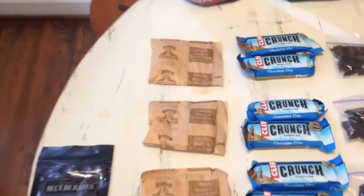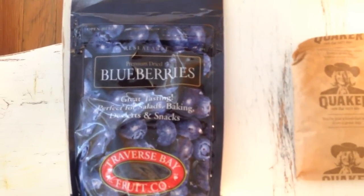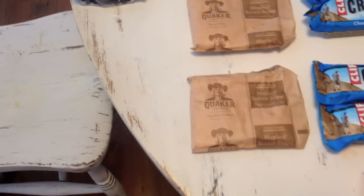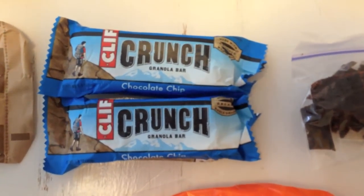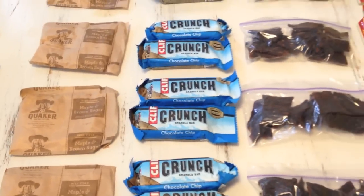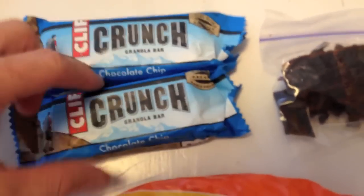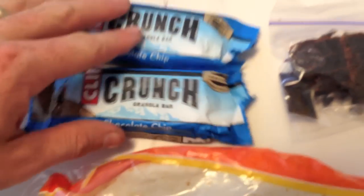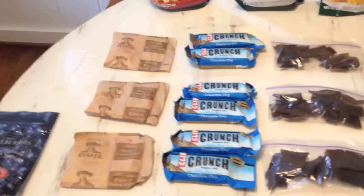Starting off with breakfast: I have Quaker oatmeal packets in maple and brown sugar — one for each day. I've also got dried blueberries that I plan on mixing into my oatmeal in the morning. Then I have Cliff Crunches — these are very similar to Cliff Bars, not quite as many calories and protein, but more snack-like. Each pack comes with two little granola bars, and they're cheaper than traditional Cliff Bars.